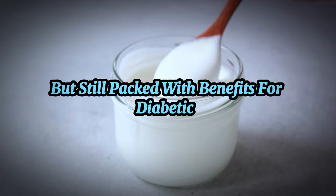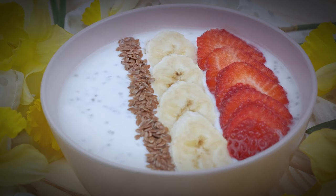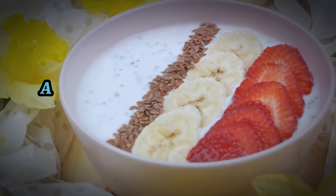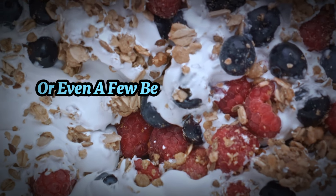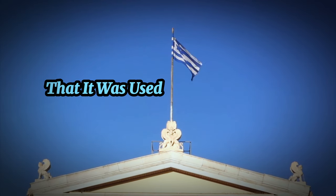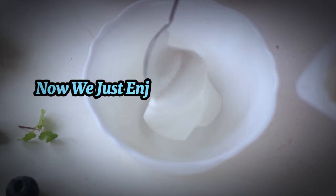Now let's shift gears to a breakfast option that's a bit lighter but still packed with benefits for diabetics: full-fat Greek yogurt. This creamy, delicious dairy product is loaded with protein and probiotics, which support digestive health. Opting for the full-fat version is crucial, as it helps keep you feeling satisfied for longer and doesn't cause the blood sugar spikes associated with its low-fat or non-fat counterparts. You can jazz it up with chia seeds, a handful of nuts, or a few berries — just keep portion sizes in check. In ancient Greece, Greek yogurt was considered so sacred that it was used as an offering to the gods.